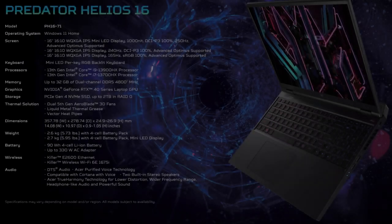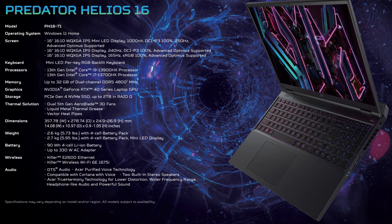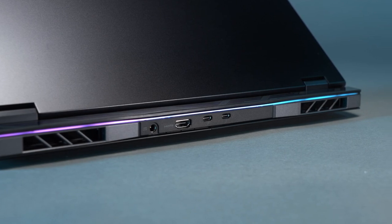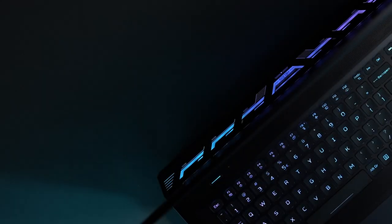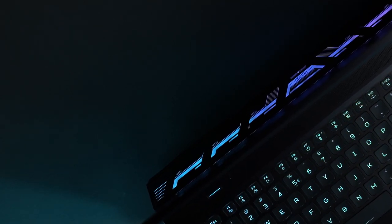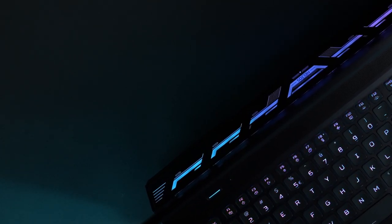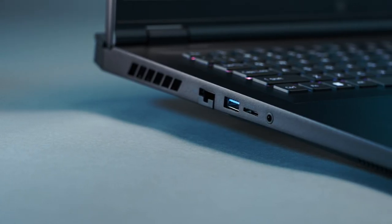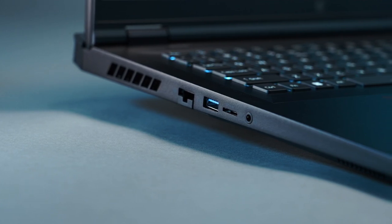For storage, you get two M.2 slots and up to 32GB of DDR5 4800MHz RAM. For connectivity, there's HDMI 2.1 and two Thunderbolt 4 ports supporting power delivery around the back, plus a customisable light bar along the top of the rear vents. On the right are two USB Type-A ports; on the left you have the RJ45, a third USB Type-A, microSD card reader, and a combo headphone/mic jack. I would much have preferred to see a full-sized SD card reader.